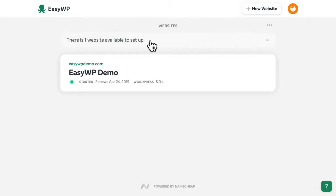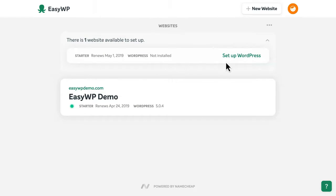We're informed that we have one WordPress website to set up. Click the arrow, then select Set Up WordPress.